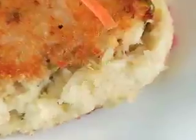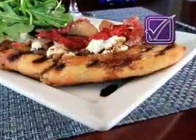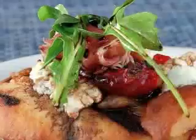Or you can order the jumbo lump crab cake, held together with spicy mayo. But the perfect appetizer is the grilled flatbread pizza — roasted garlic, caramelized onions, roasted pear, marinated tomato, topped with arugula, extra virgin olive oil, and aged balsamic.